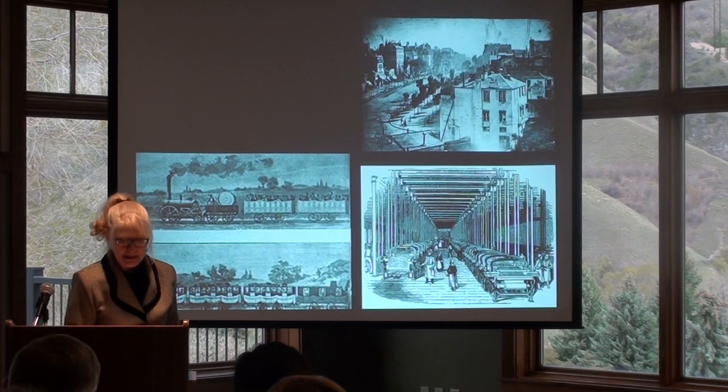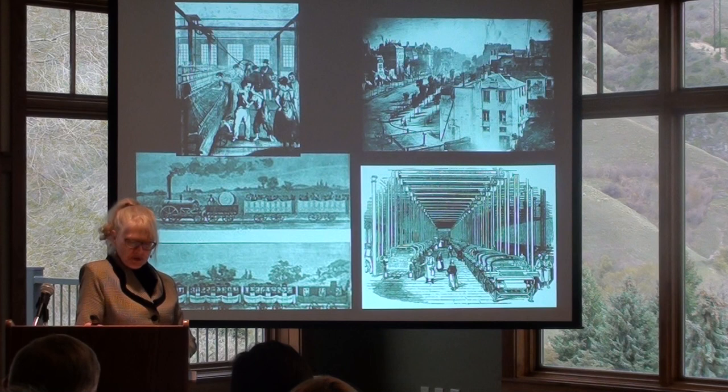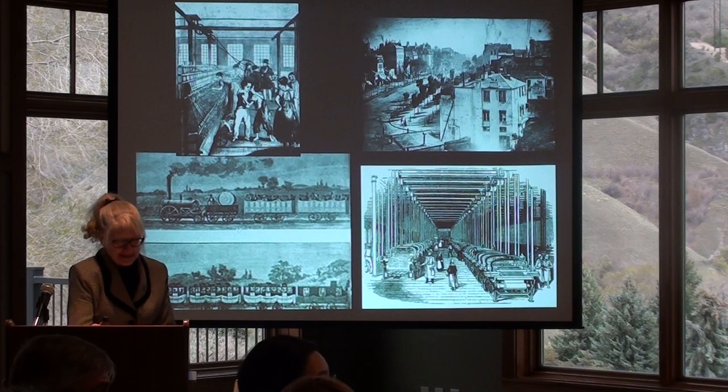During the 1820s, improvements in roller printing technology resulted in increasing the amount of bright and rich colors and extremely intricate patterns. Small children were regularly used in cotton factories to scramble between the looms and collect loose cotton or quickly retie broken threads. They worked side by side with adults for 76 hours a week.